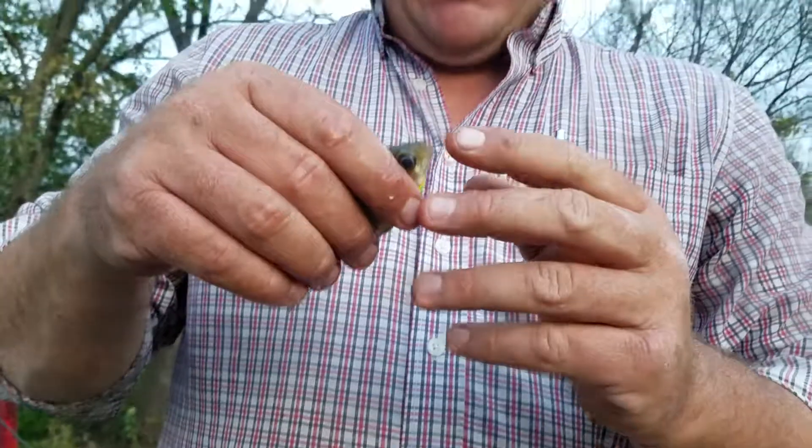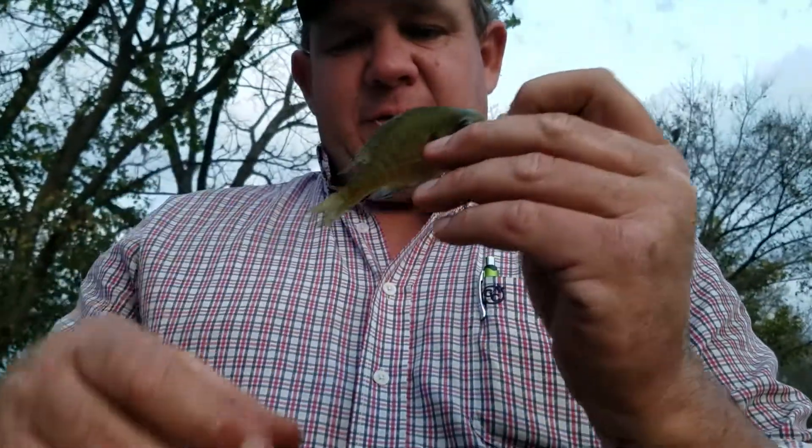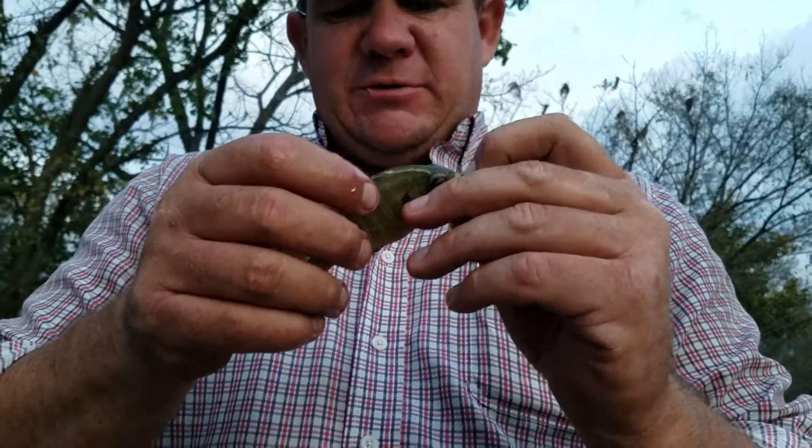I guess he likes that net. Go dump those shiners in there and I'll look at this guy for a second. He's got a great big mouth, which makes him a yellow-bellied sunfish, I believe. I don't think Al's going to want him.